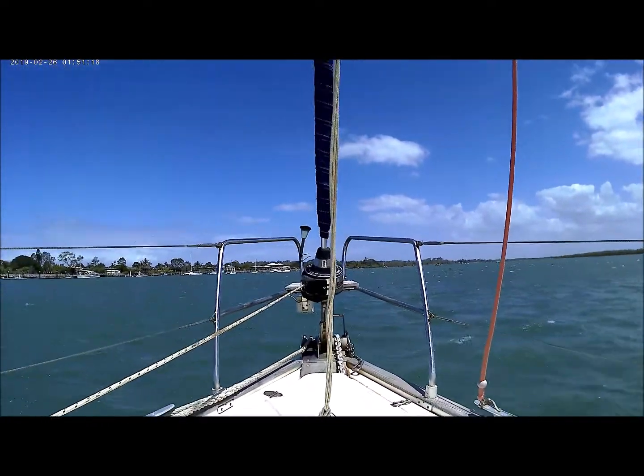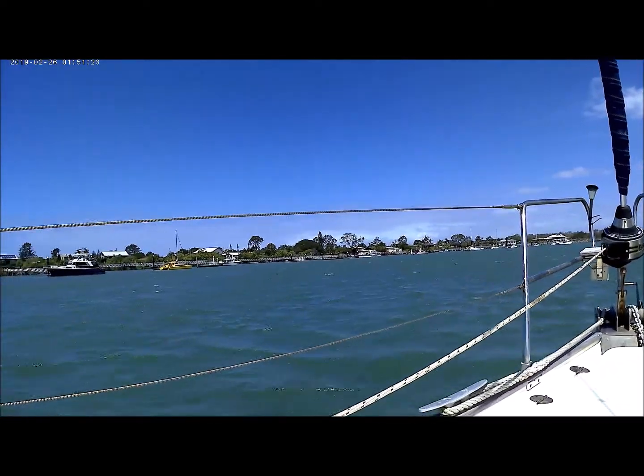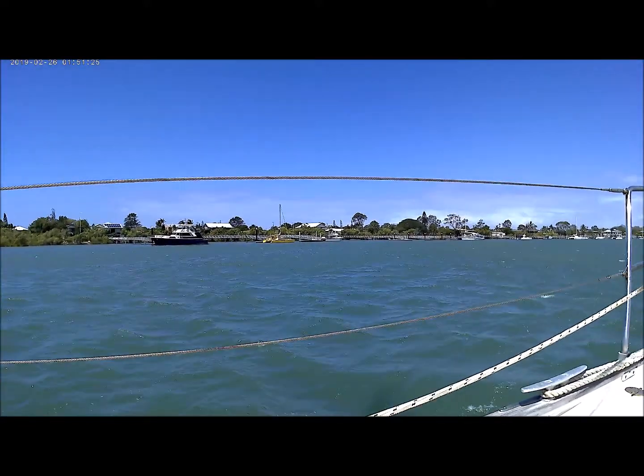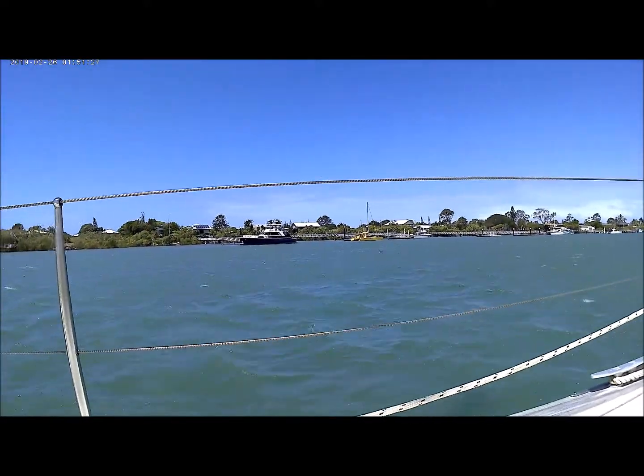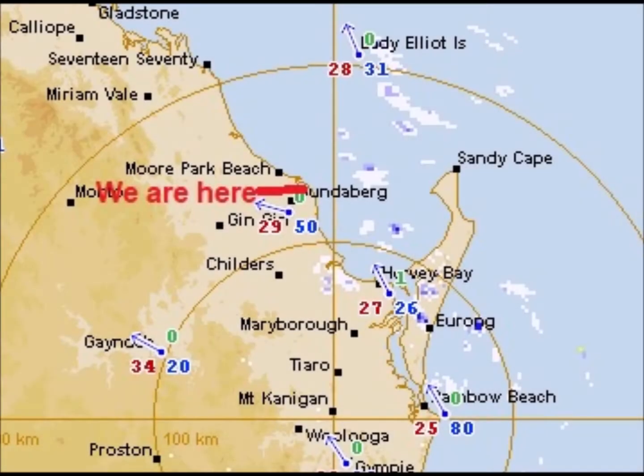We have some clouds building on the horizon. Let's hope they bring the much needed rain that we desperately need in this part of the world. By the looks of this weather chart it doesn't look like the wind is going to abate any time soon. Those clouds we're looking at on the horizon are bringing in a few little skippy showers, but believe it or not they're out in Hervey Bay.